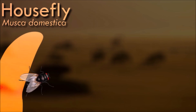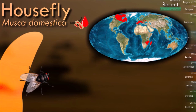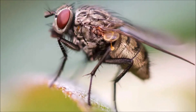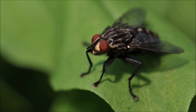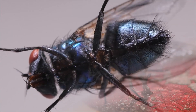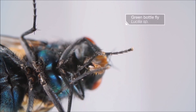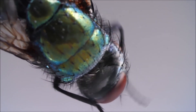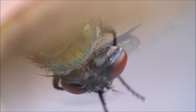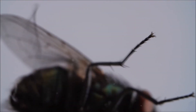The housefly is a common insect found worldwide. They are known to feed on a wide range of organic materials, including garbage, feces, decaying food, and animal carcasses. They have sponging mouthparts that allow them to liquefy solid food and suck it up. They are considered mechanical vectors of various diseases, picking up pathogens such as bacteria and viruses from contaminated materials and transferring them to surfaces or food. Diseases associated with houseflies include cholera, dysentery, typhoid fever, and eye infections. The lifespan of a housefly typically ranges from two to four weeks.